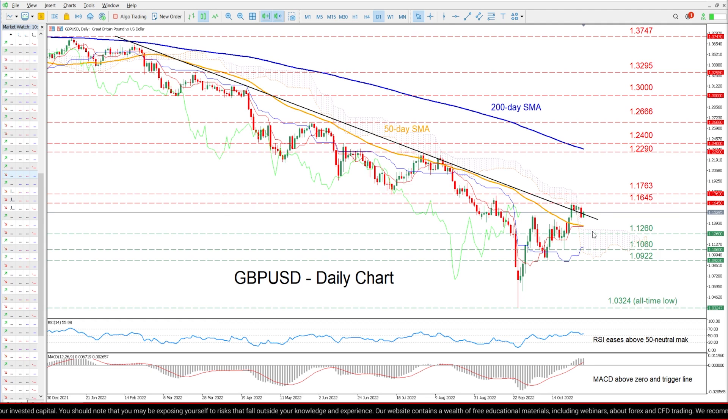Alternatively, should the positive momentum fade and the price reverse downwards, initial support could be met at 1.1216. Sliding beneath that floor, the bears might target 1.1060 before the spotlight turns to the October low of 1.0922. A violation of the latter could then open the door for the all-time low of 1.0324.